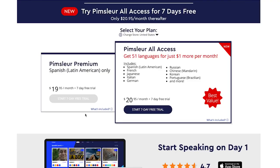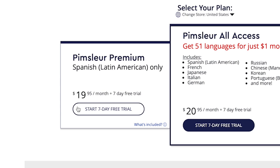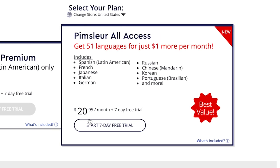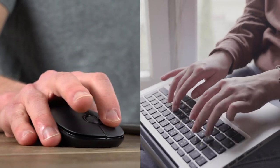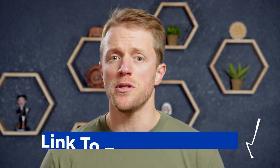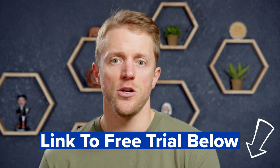Pimsleur offers two different subscription options. The first is Pimsleur Premium, which gives you access to their Spanish program for $20 per month. Then there's Pimsleur All Access, which gives you access to all 50-plus of their languages for only a dollar more — $21 per month. Stacked against apps like Babbel and Rosetta Stone, Pimsleur is more expensive by around $5 to $10 per month on average. One unique perk is that they allow you to cost-split with up to three people, so you can cut that $20 price tag in half or even a third. Pimsleur also has a seven-day free trial, so you can test it out before committing — I'd recommend doing that, and I'll drop the link below.